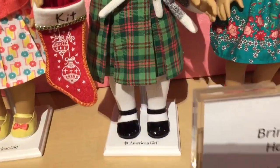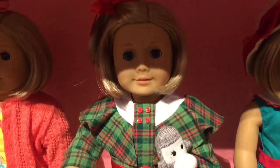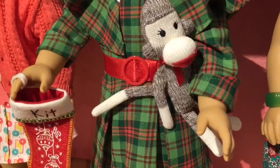Kit has a new Christmas outfit and it comes with a little stocking, the outfit, and a sock monkey. So she's ready for Christmas time.